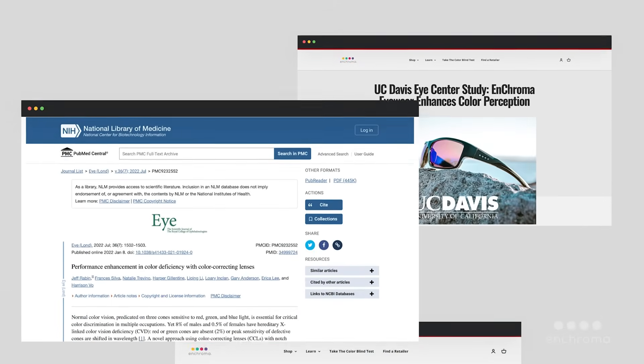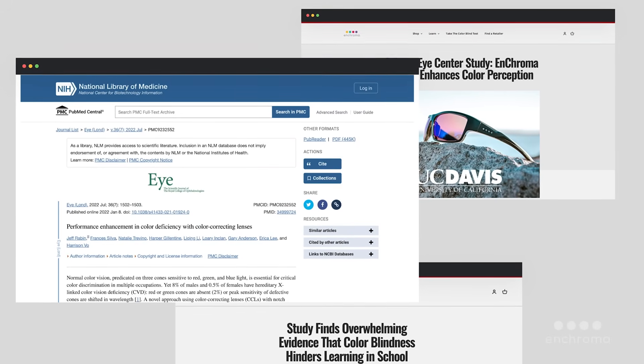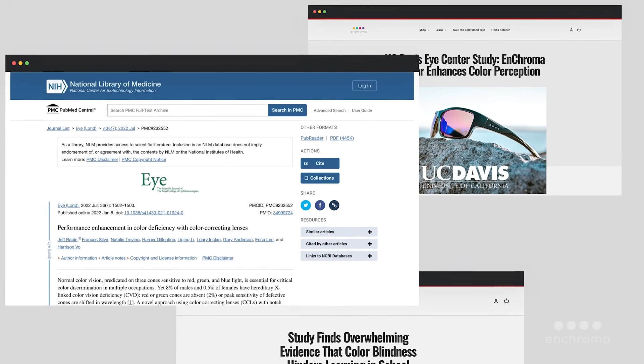Many leading color vision scientists have researched our glasses. We referenced some of the studies on our site. These studies were done independently, were not paid for by Enchroma, and we didn't influence the studies.